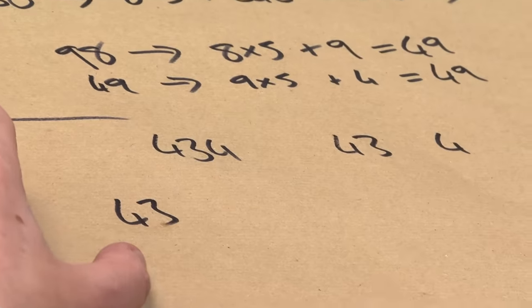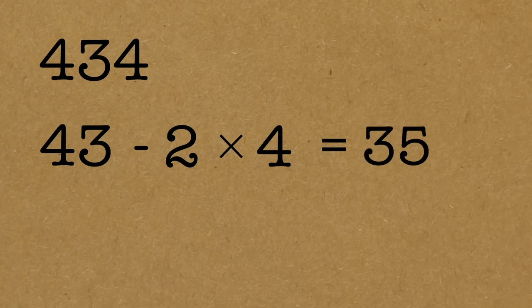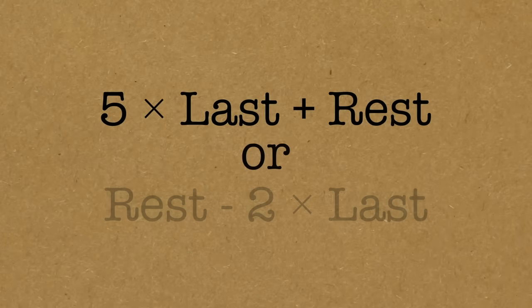There is an alternative version we could do, which might be more useful because the numbers get smaller instead. Split it up again: there's the 43 and the 4. I take the rest — the 43 — and subtract two times the last digit this time. So this time it would be 43 minus eight, which would be 35. Is that divisible by seven? Yes, it is. Therefore my number was. So that's a subtracting version of it, which might be more useful in some situations, maybe less useful in others.